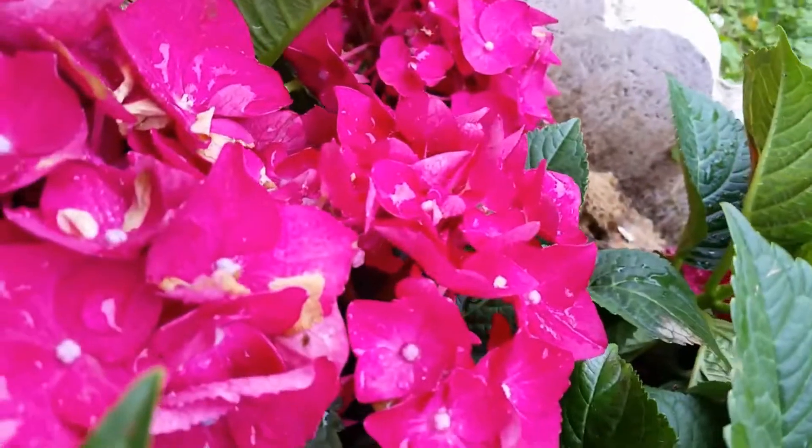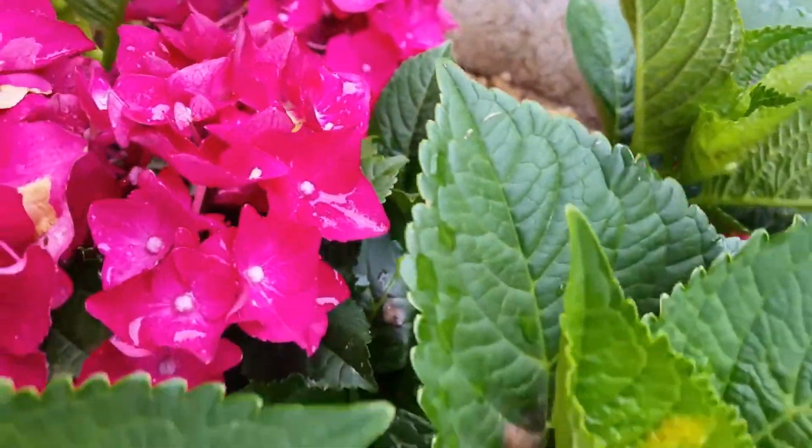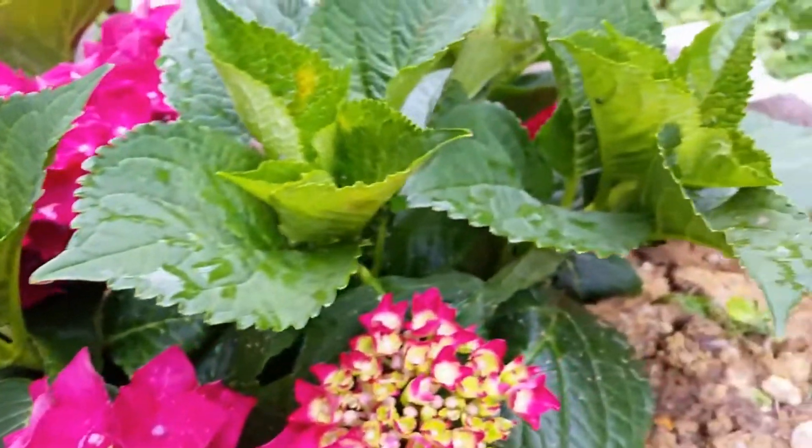I'll show you the other side right there. It just rained here, so everything is really, really nice.